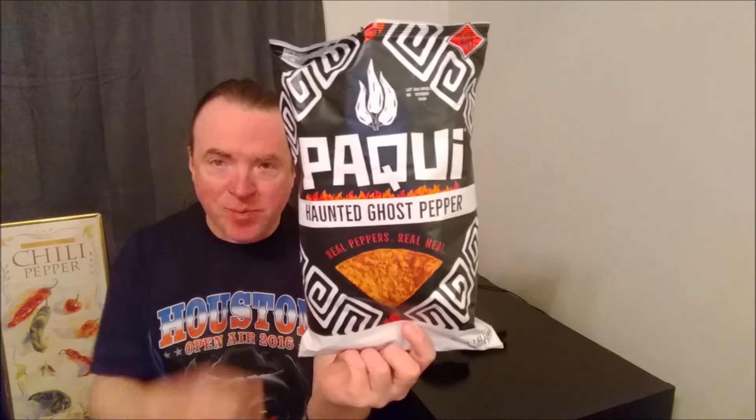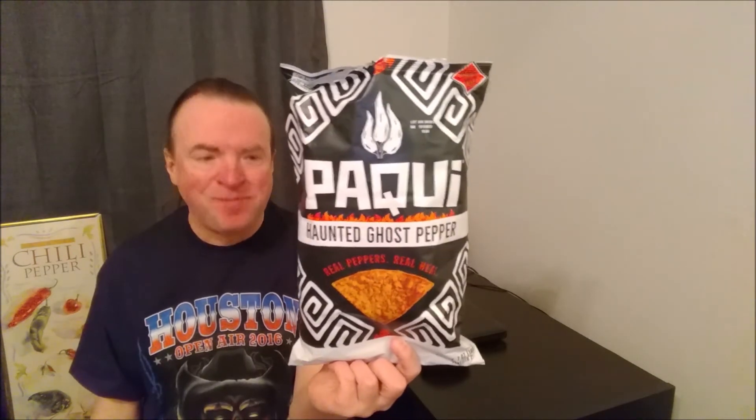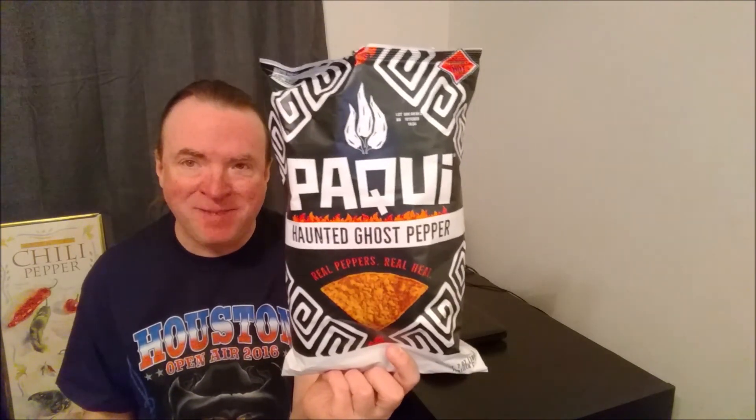I don't know if you can hear the thunder rolling, but I recommend these. Thank you for watching, have a great day. Bye.